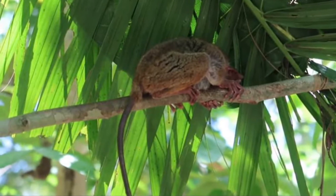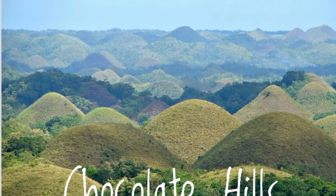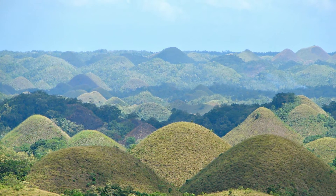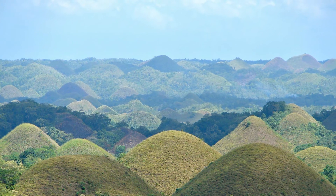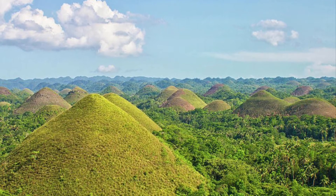The fifth one is Chocolate Hills. Chocolate Hills is located in Loboc, Bohol. There are at least 1,200 hills that spread over an area of more than 50 square kilometers. They are covered in green grass that turns brown during the dry season.